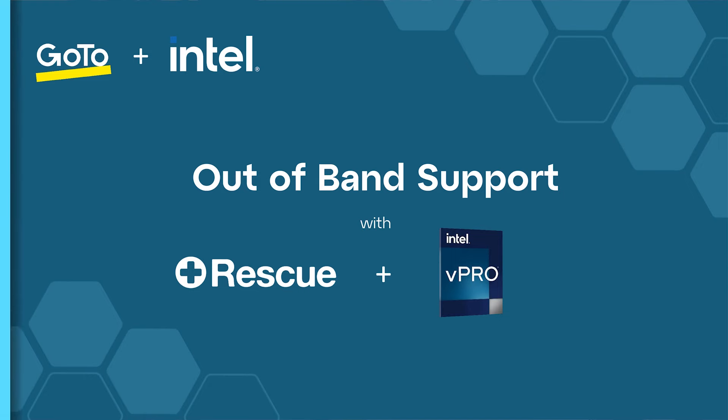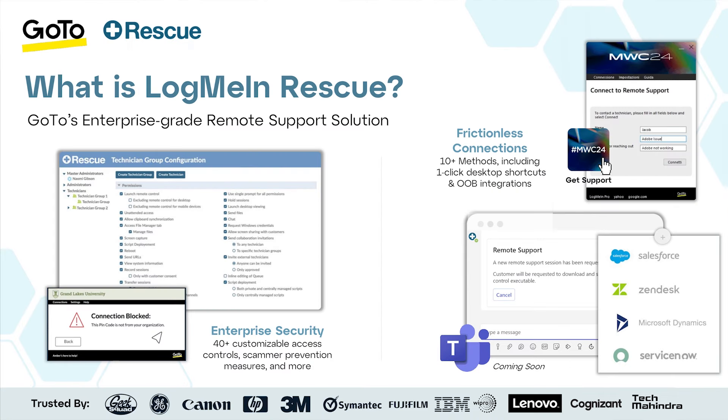As an introduction, LogMeIn Rescue is GOTO's enterprise remote support solution, and working with enterprises who are dealing with thousands of cases every day, we really want to make sure that we're maximizing every single second so that agents can get quickly into those devices and focus on what they do best, without compromising security, as that's obviously important for our customers.